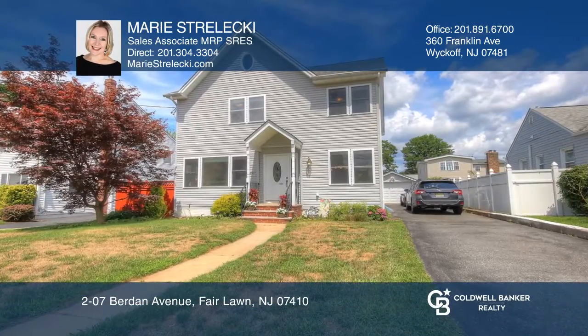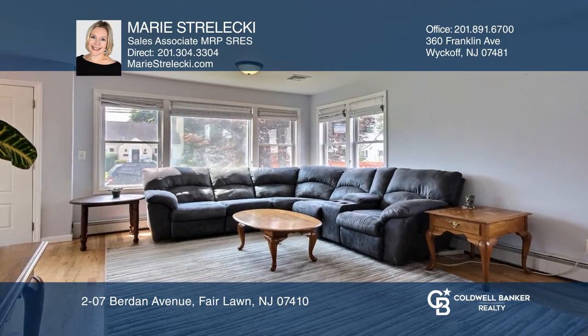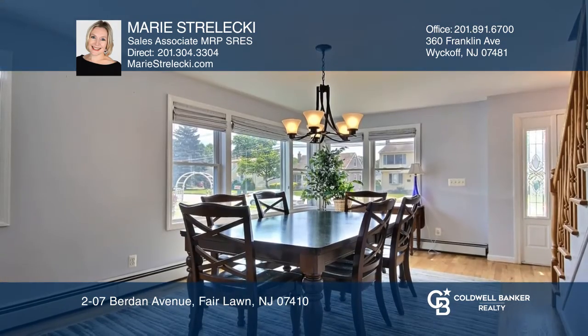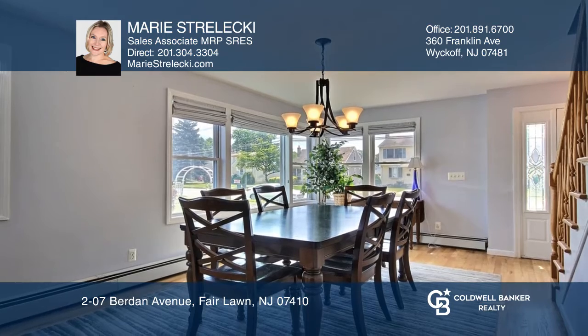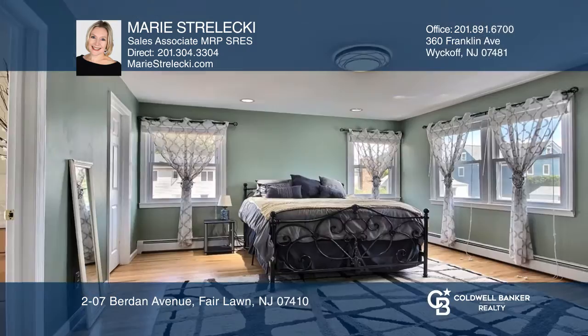Imagine yourself living in this roomy colonial in desirable Burdan, sitting perfectly on a level lot. Highlights include an open living and formal dining room, eat-in kitchen with a breakfast bar, a convenient first floor bedroom, plus finished basement.